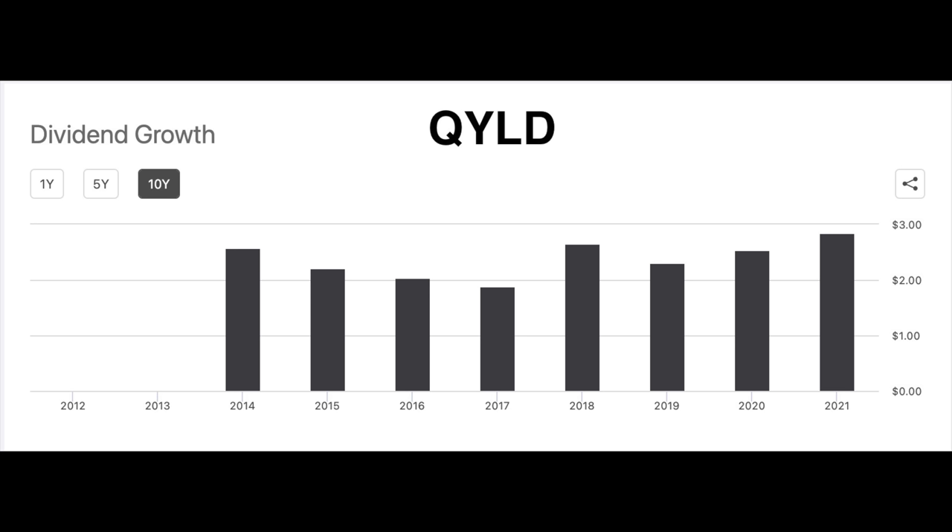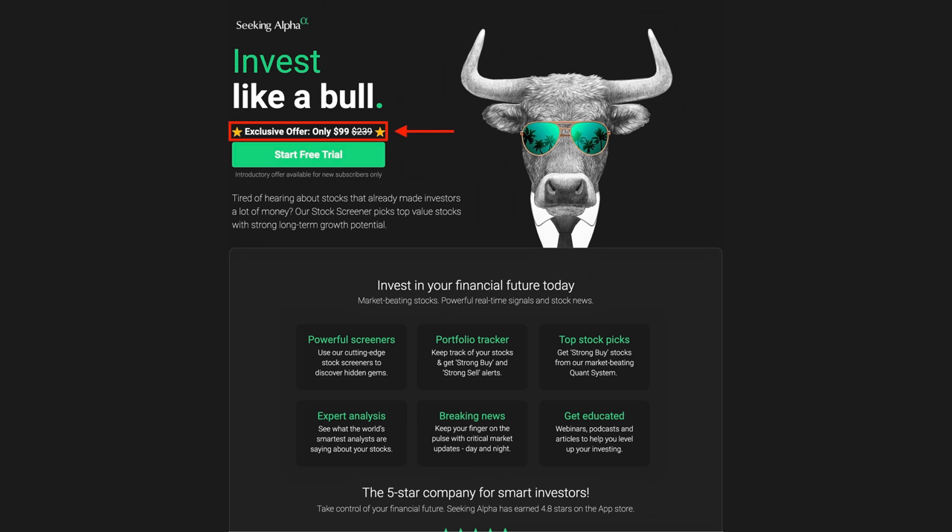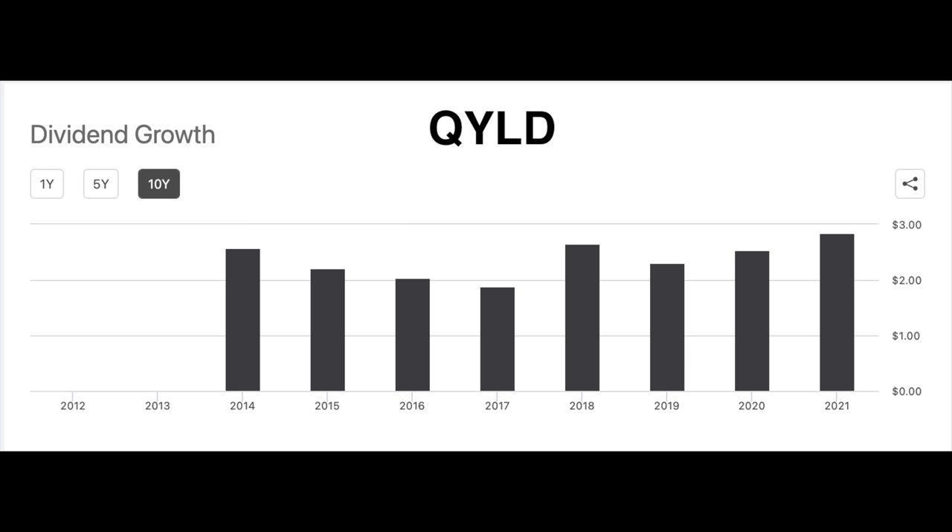Looking at my Seeking Alpha page for QYLD — Seeking Alpha is a great tool for investing, and they've agreed to give my viewers an awesome discount, with my affiliate link in the description below — notice that over the past eight years, QYLD's dividend really hasn't grown. In 2014 it was at $2.58 per share, then went as low as $1.88 per share in 2017, and in 2021 it was back up to $2.85 per share. So inflation has really eaten away at that potential $50,000 in dividend income.